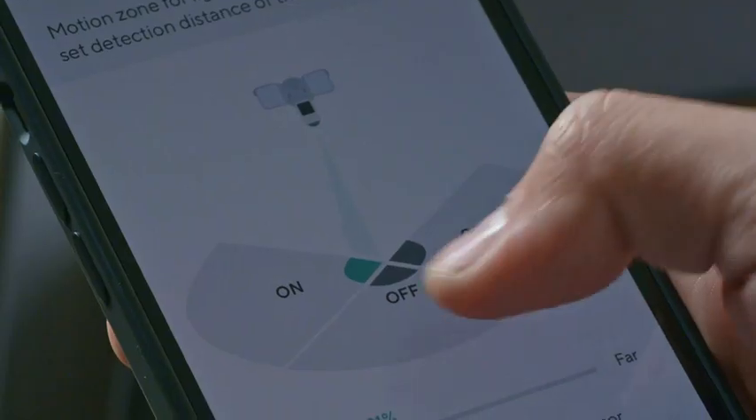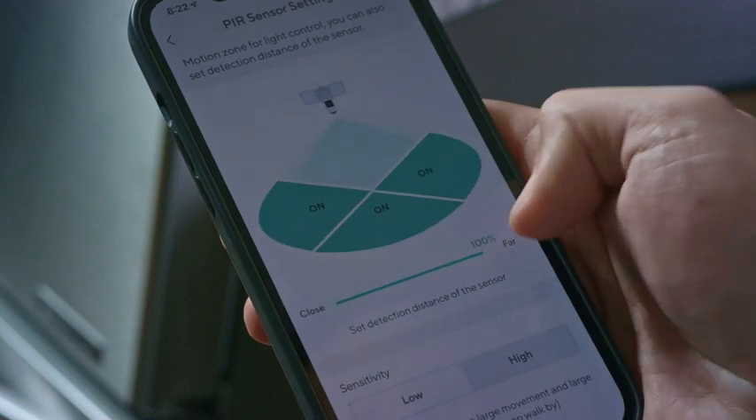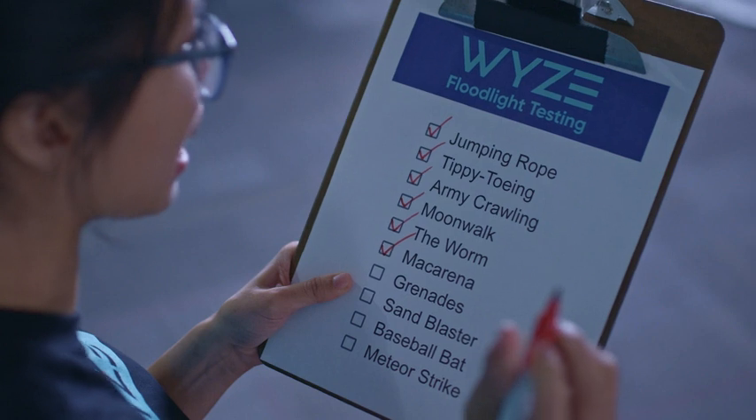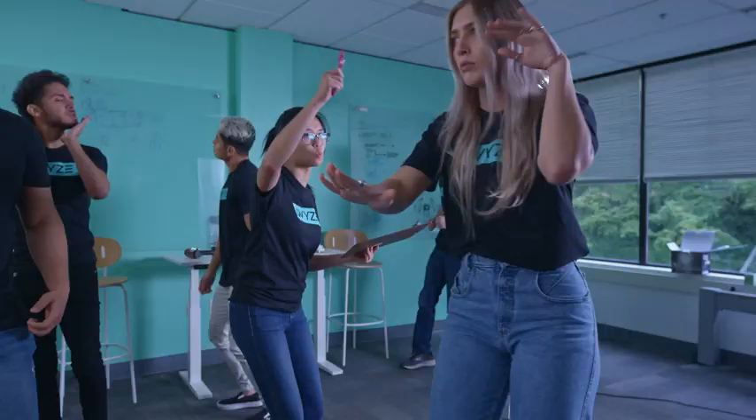WyzeCam Floodlight has three separate motion sensors that can be turned on and off individually or adjusted for up to 30 feet and 270 degrees of customizable detection. It doesn't matter if you're tippy-toeing, doing the worm, army crawling, or dancing the macarena — WyzeCam Floodlight doesn't miss anything.